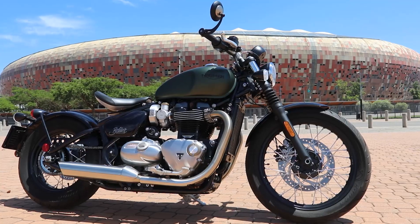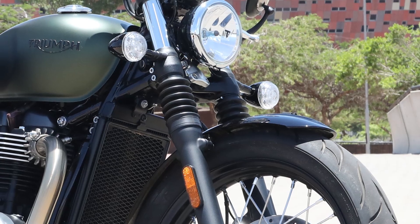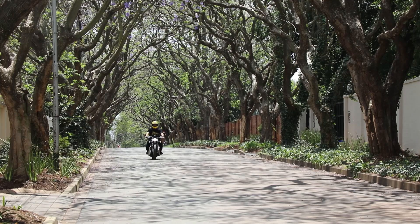Arresting looks, brilliant pieces of nostalgic detailing, engine specifications that focus on character and a heritage all make this a really differentiated offer.